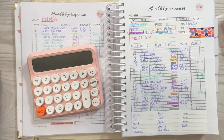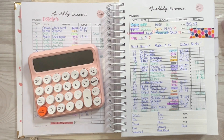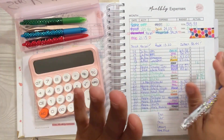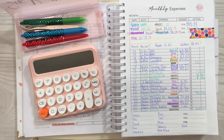Oh, my daughter in the kitchen making all this noise — I'm sorry if you guys can hear that in the video. So what I want to do now is tally up my expenses. I use my color pen to help me organize and categorize how I spent my money.